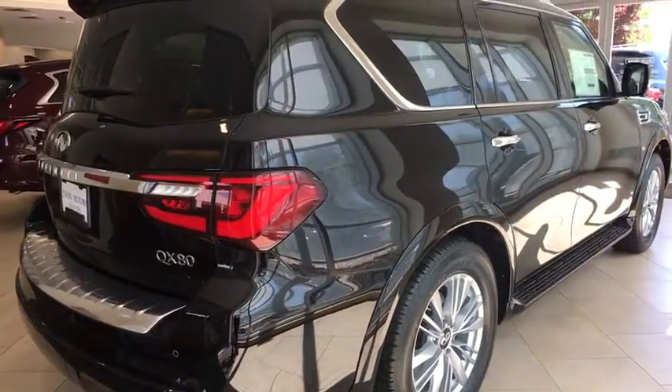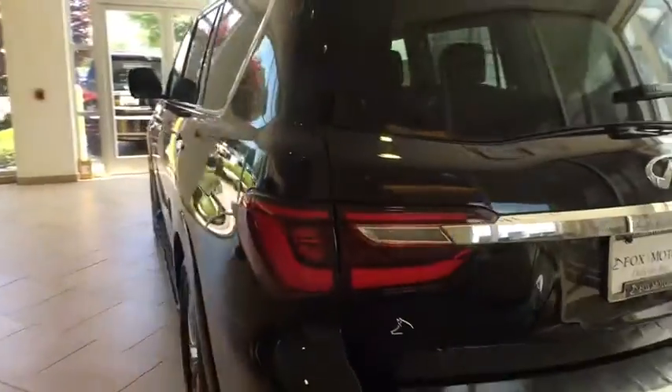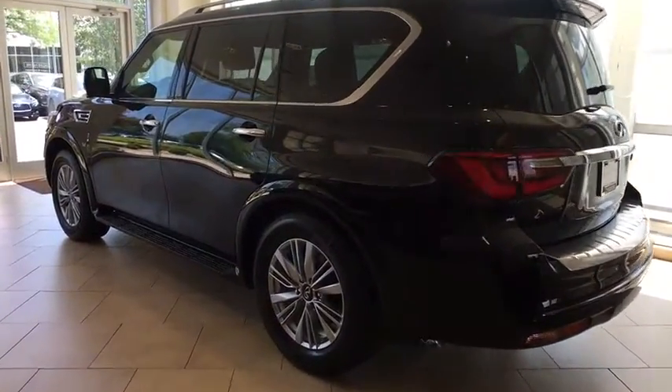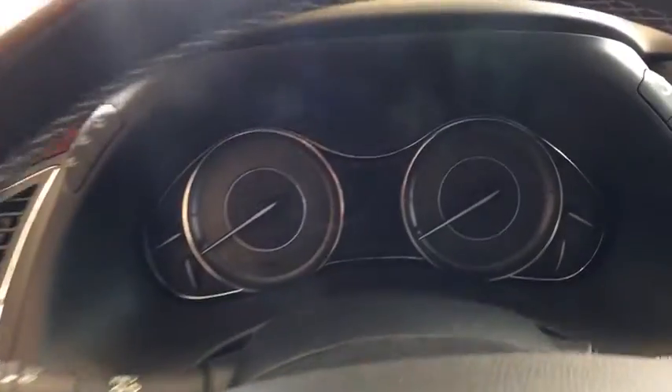Here are some of this vehicle's great options: power liftgate, stability control, power passenger seat, remote engine start, keyless entry, anti-lock braking system, traction control, steering wheel audio controls, tow hitch, backup camera, navigation system, all-wheel drive.